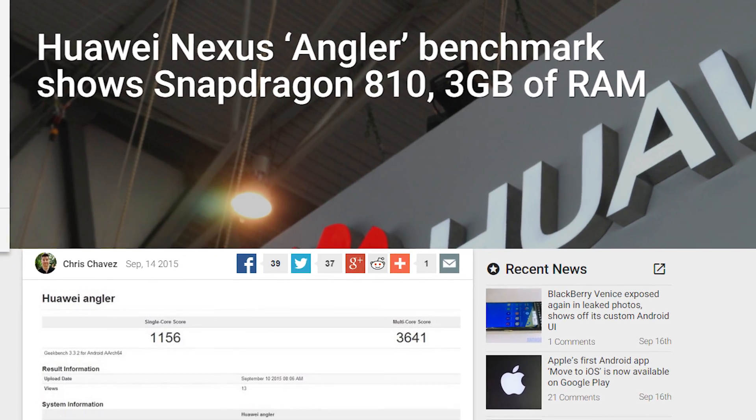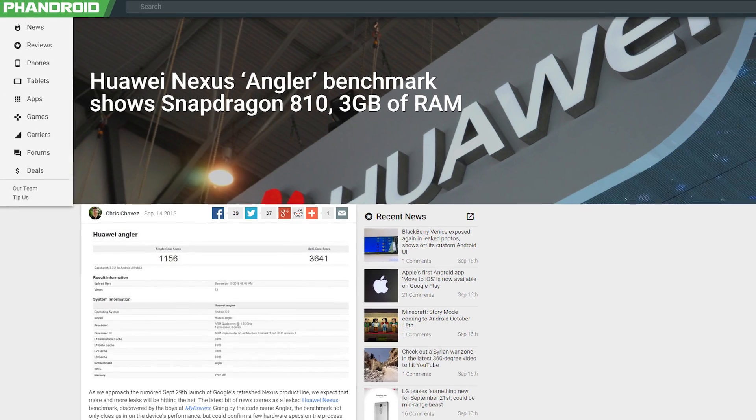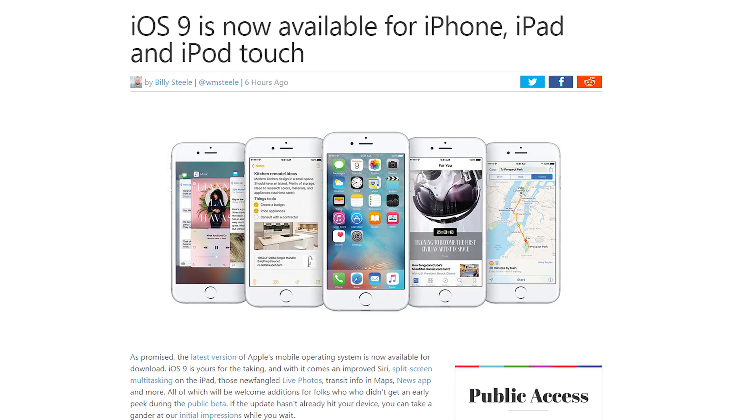Speaking of Nexus, the latest leaks surrounding the upcoming Huawei Nexus 6 reveal that the device may sport a Snapdragon 810 and 3GB of RAM. And Apple has officially launched iOS 9 for iPhones, iPads, and iPod Touches, so please follow standard smart tech person procedure and wait to see how much it screws up other people's devices before you download it.